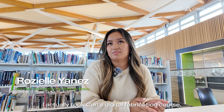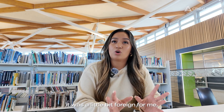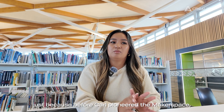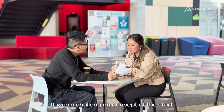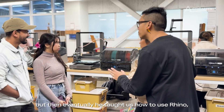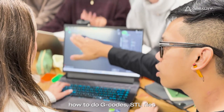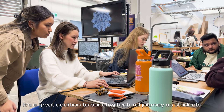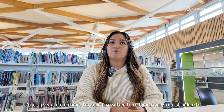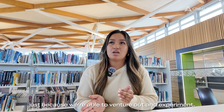I actually took Carl's digital fabrication course. At the beginning it was a little bit foreign for me, just because before Carl pioneered the Makerspace, we didn't really have that. It was a challenging concept at the start, but eventually he taught us how to use Rhino, how to do GEL codes, ECL files, and then import it to Creality to do the 3D printing. The Makerspace is a great addition to our architectural journey as students — we're able to venture out and experiment.